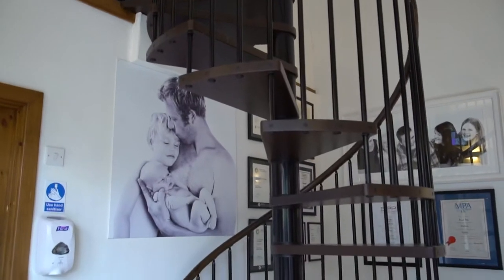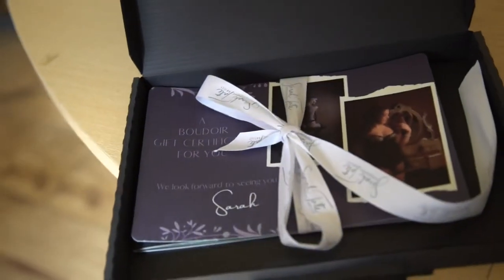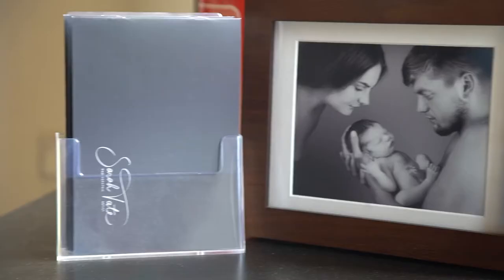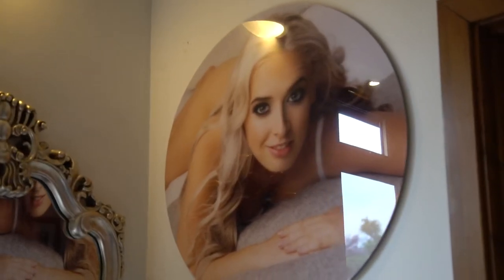We have various gifts and various vouchers, all depending on what sort of gift you want to purchase. We've got ones from pregnancy — we do newborn, we do pets, we do a family and pets. We also do a boudoir, and that's for anyone who fancies a go.